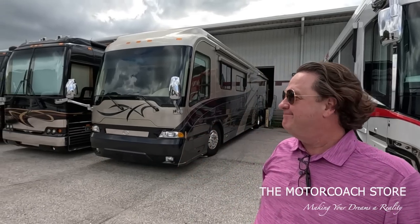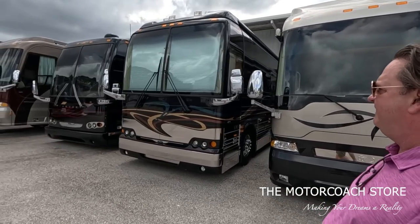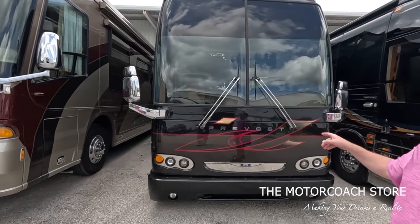Let's keep rolling down the line. Nice looking Prevost - I believe that is sold. And then this is a double slide Featherlight, bad to the bone, black with the red pins. Bring me an offer.